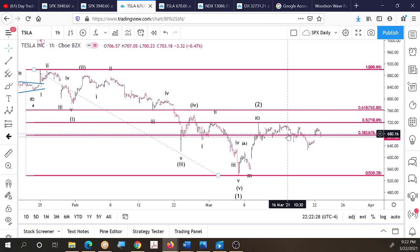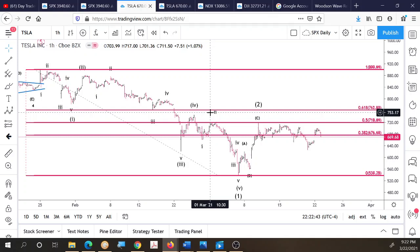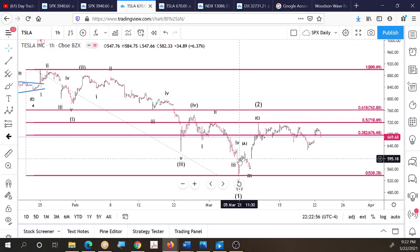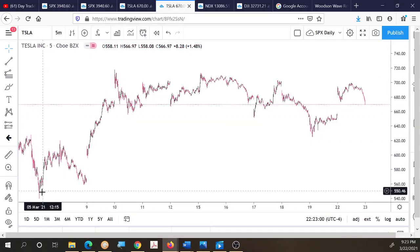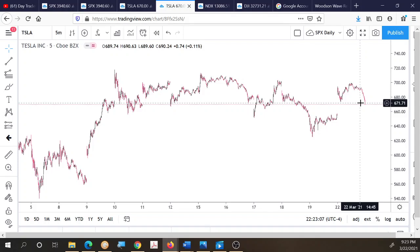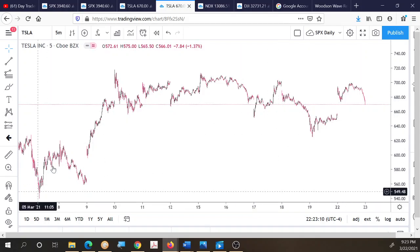The bulls want to see a move above the high at 719 — you can see Tesla bumping up against and showing heavy resistance there. From there, we'd need to get above the 0.618 retracement at 762 for the bulls, and then above the 900 all-time high. Looking closer at a five-minute chart from the wave one low on March 5th, we have an ABC up and all this sideways action.